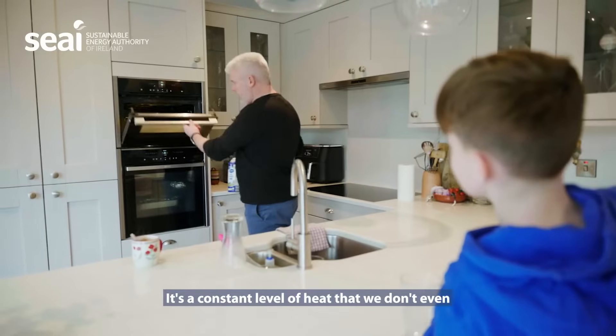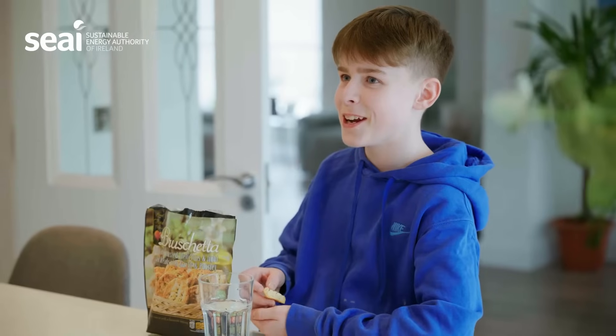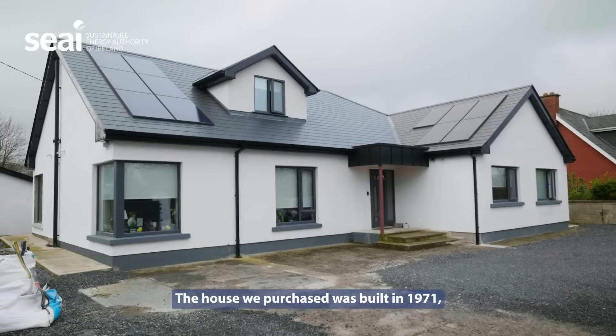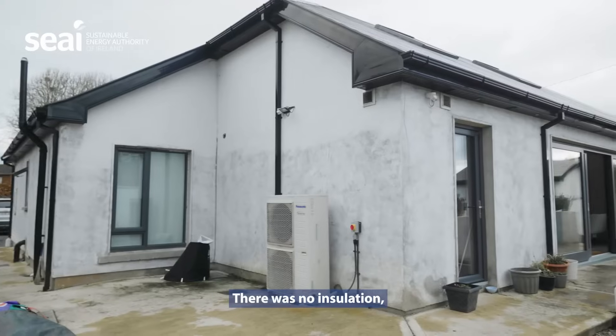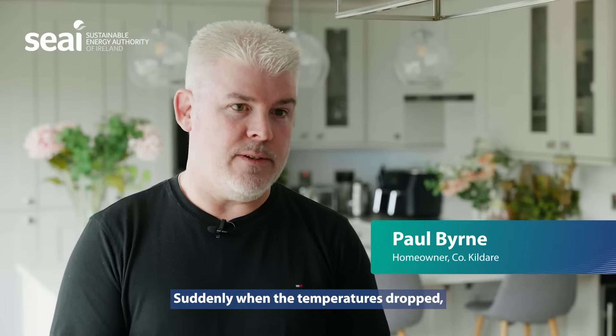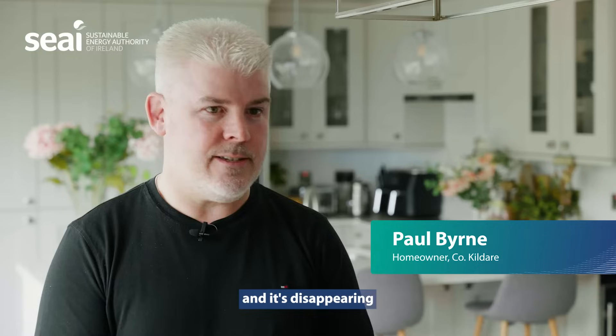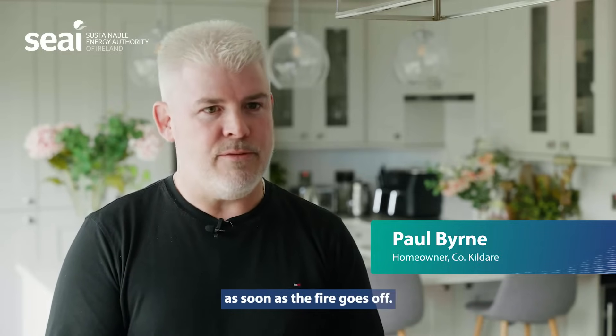It's so comfortable, this house. It's a constant level of heat that we don't even have to worry about. The house we purchased was built in 1971. There was no insulation, neither in the ceilings or in the walls. Suddenly when the temperatures dropped and we were lighting fires and turning on the heat, it was disappearing as soon as the fire went off.